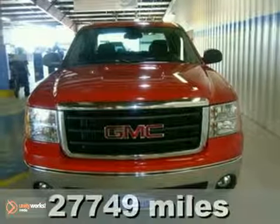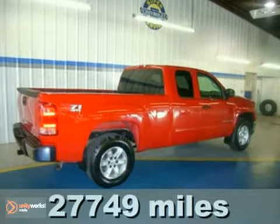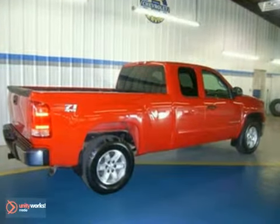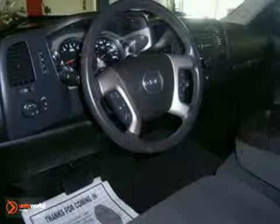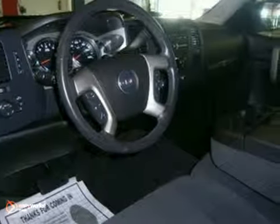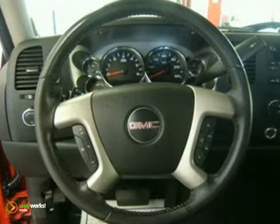This stout 2008 GMC Sierra 1500 SLE offers a tough truck look and has the power to get the job done. Every hard-working guy or gal needs a dependable truck like this hardy Sierra 1500. This baby still has plenty of work left in her too, so you'll be able to count on your GMC truck the way everyone counts on you.